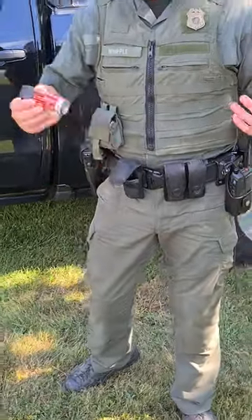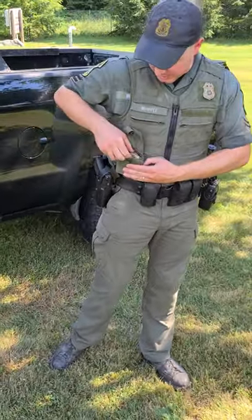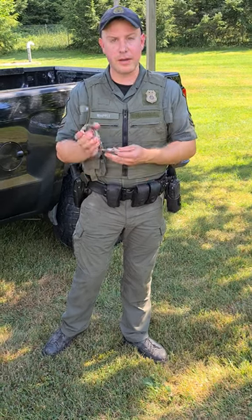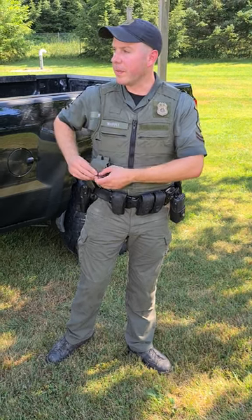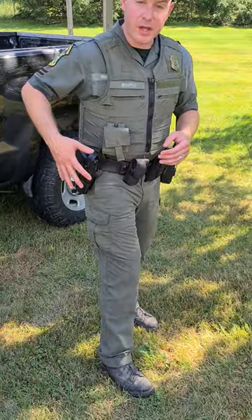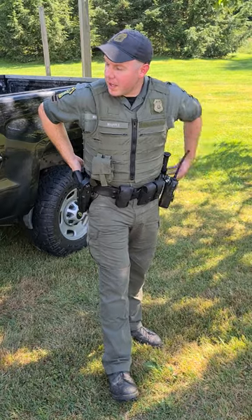Coming around this side, this is our pepper spray or mace — our OC spray. It's good for aggressive dogs or as a defense weapon. We also carry two pairs of handcuffs in a pouch, in case we run into a person we need to apprehend. Fish and wildlife crime — many of our crimes are criminal offenses, and sometimes we apprehend bad people. We also carry a handgun; this is a Glock 40 caliber. We train very hard and proficiently, so we are firearms experts as game wardens.